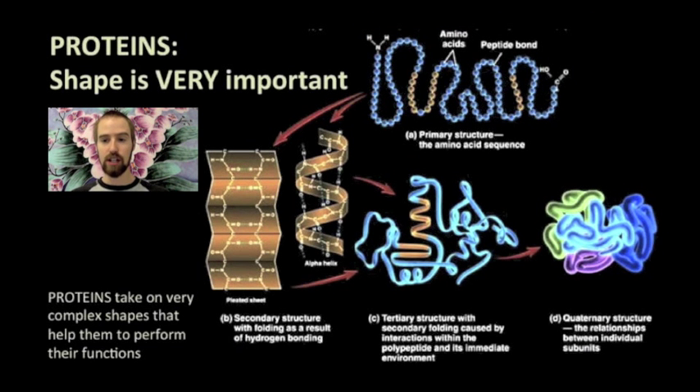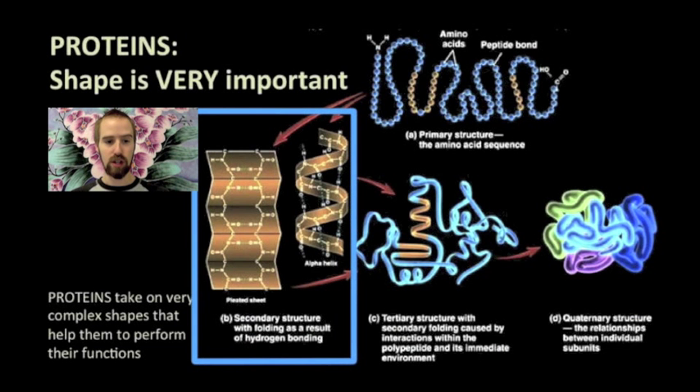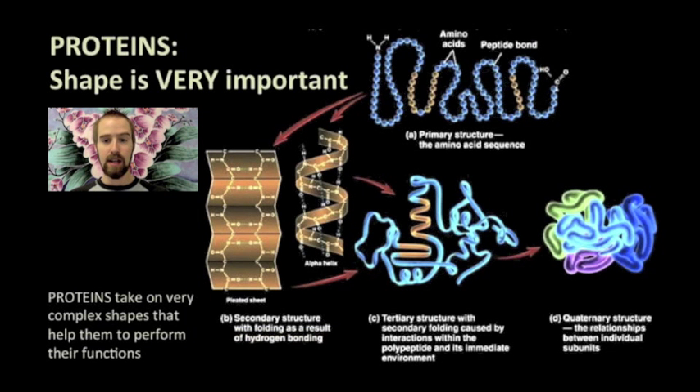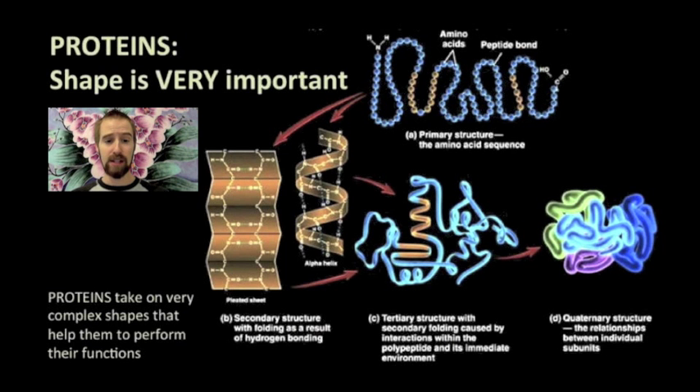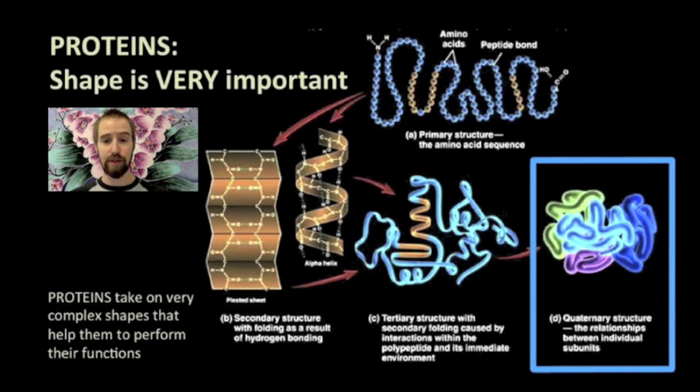Next, the chain gets coiled and folded as a result of hydrogen bonding, much like how water molecules stick together as a result of hydrogen bonding. After that, this coiled and folded polypeptide is folded again — that's the third level of structure. Finally, this bent, folded, and coiled polypeptide sticks together with a few more bent, folded, and coiled polypeptides, and this is the thing that we call a protein molecule.